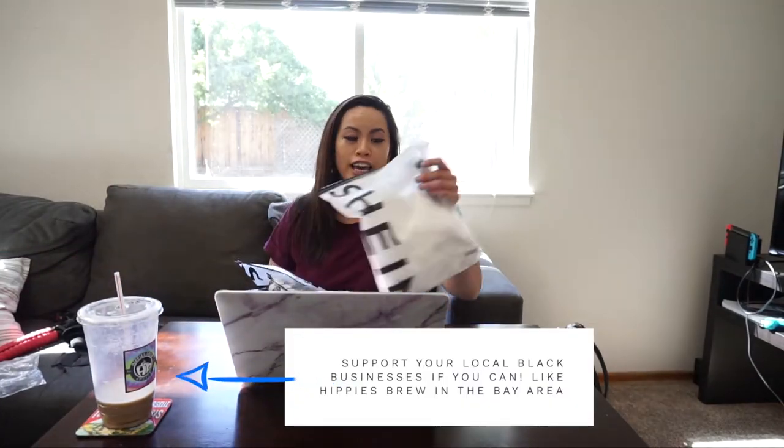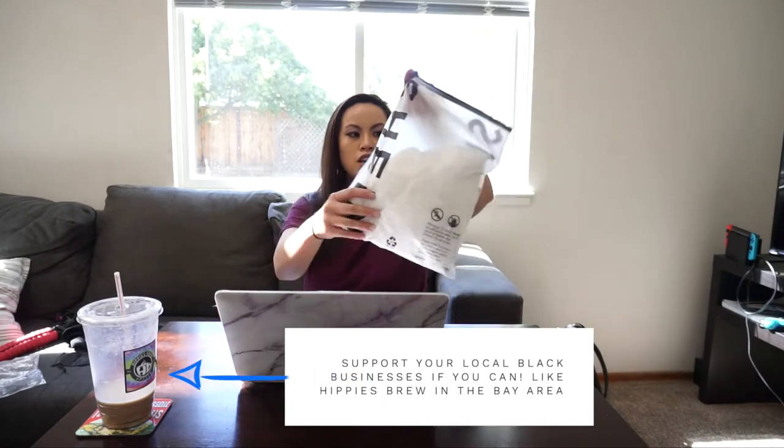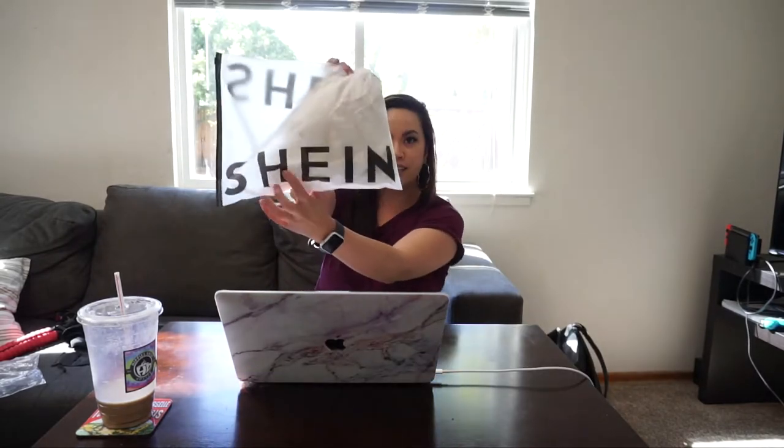What's up guys, JK here and we have another haul for you guys, but this time it's clothes! I've always wanted to try Shein clothes. I just wanted to see how legit these clothes are because they are pretty cheap. All these clothes are around $20 or under, so we'll see how great this material is. Let's get started!